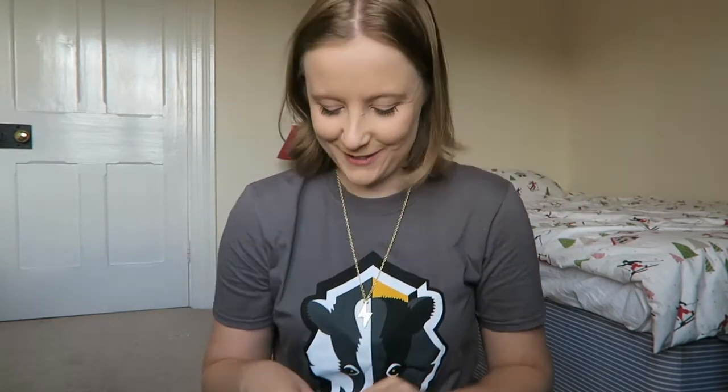Next up is another box which also says 'finest wizarding outfitters'. It's only some Harry Potter glasses! Oh, that's so cool. Yes, and they fit! I'm actually really pleased with this — I very much approve. I'm actually going to wear them for the rest of the video.